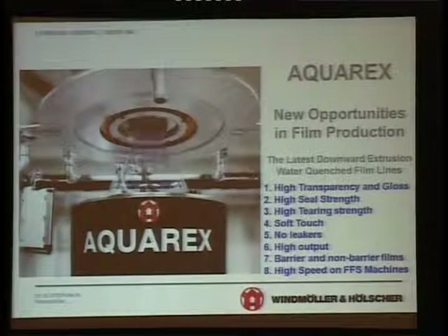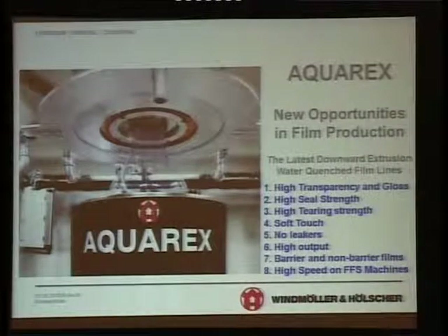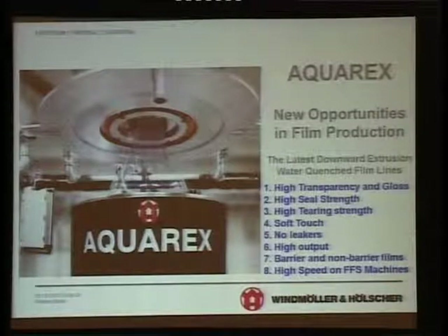This is a new introduction from our company. Equarex is a new kind of downward extrusion blown film line where the cooling system is actually water. The technology in principle is not new — this idea is very old — but what has been done technologically here is something very different. As a result we get film with high transparency and gloss, high seal strength, high tensile strength or tearing strength, and soft touch.